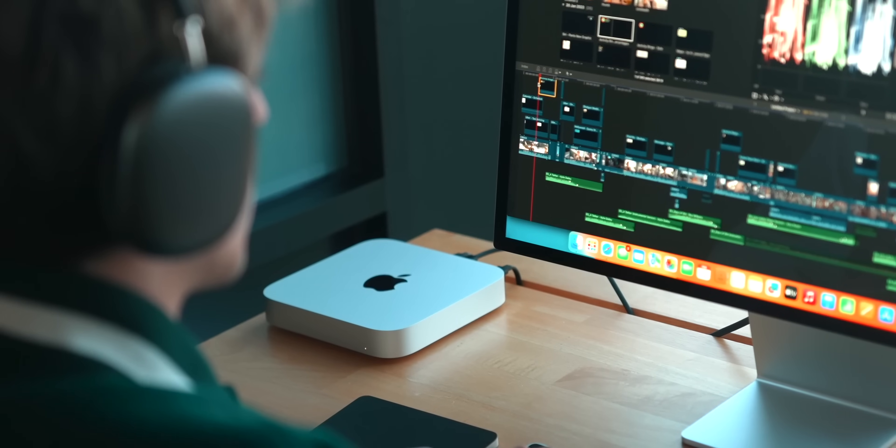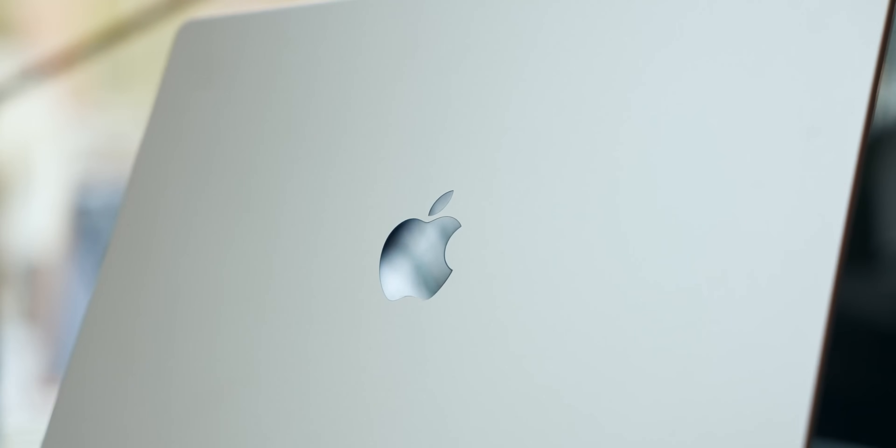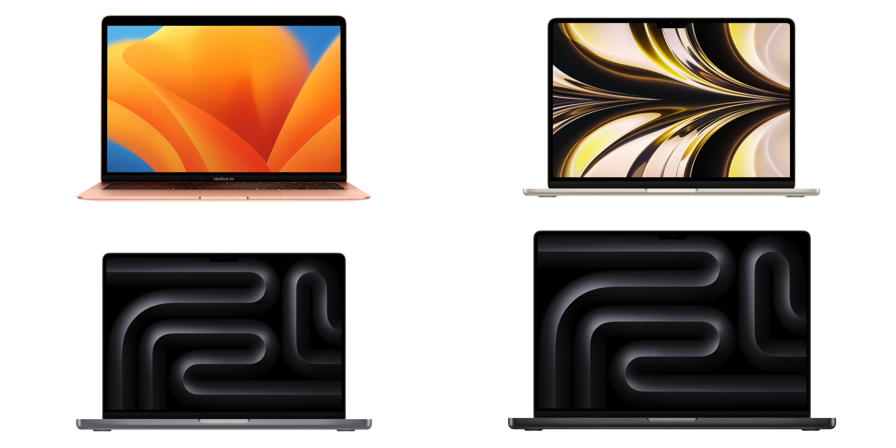We've now covered the desktop side of things. Let's talk about the MacBook side, and then at the end of the video we'll decide which one is ideal for you, because there's no perfect answer — it all depends on your budget and situation. There are four MacBooks to choose from if you're a student: the M1 MacBook Air, the M2 MacBook Air, the 14-inch MacBook Pro, and the 16-inch MacBook Pro.